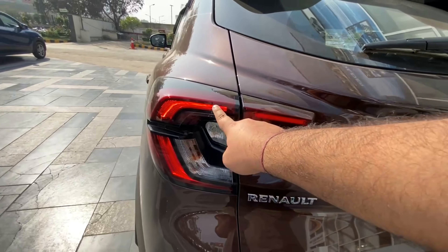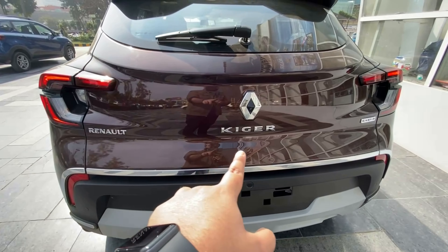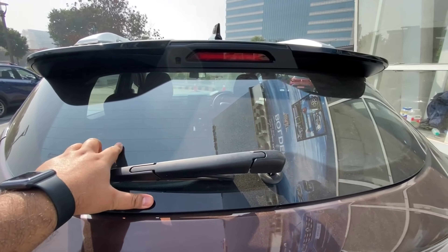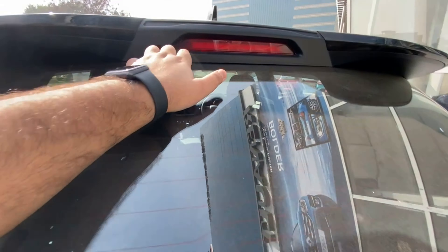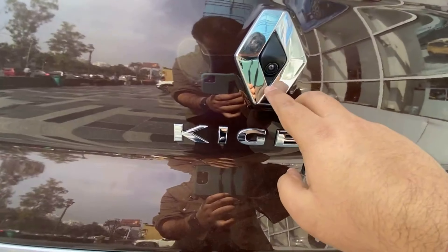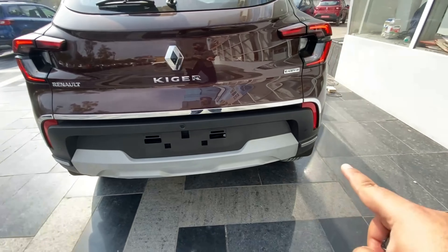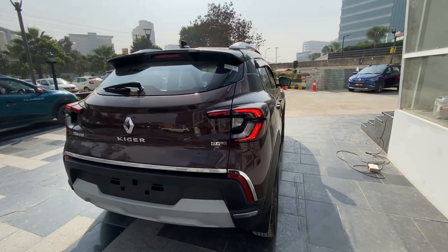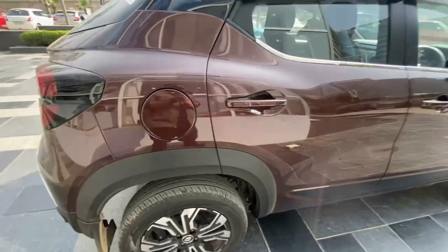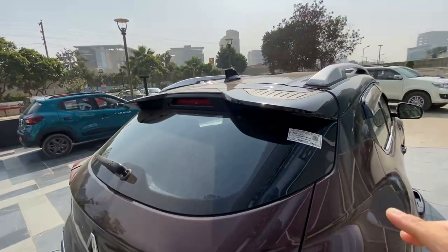At the rear, you can see a C-shaped LED tail lamp design which looks very bold. There is Renault's Kiger badging and Renault's logo, along with a rear wiper, rear defogger, and rear-mounted brake lights. Rear parking sensors and silver cladding have also been provided at the back. The fuel lid is opened from inside, and silver-finished roof rails are fitted on top.